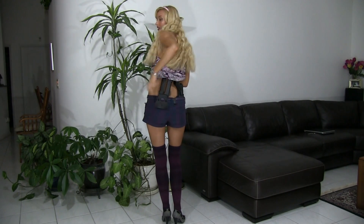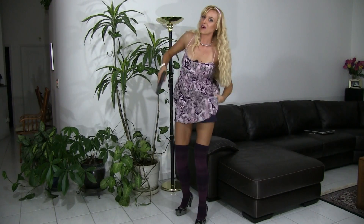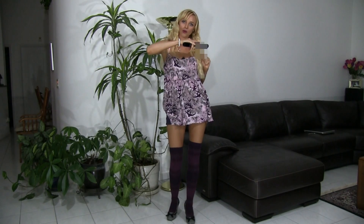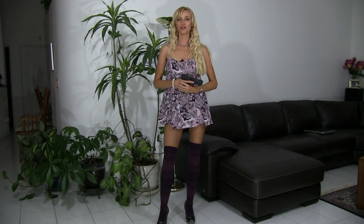Glock 17, two 33-round magazines. This is my very first firearm and I have safety checked and cleared the weapon — it doesn't even have a magazine in it.